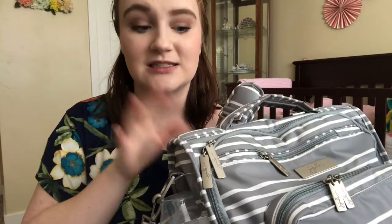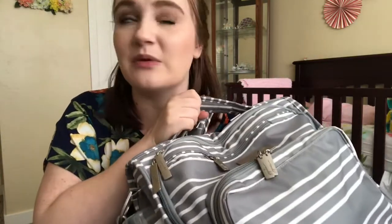Overall, I would say I do really, really enjoy this bag. I probably would purchase this again. It's a good size, it's a good shape, very convenient, lots of pockets. Spoiler alert for my review video, but I do really like this and I probably would repurchase it.